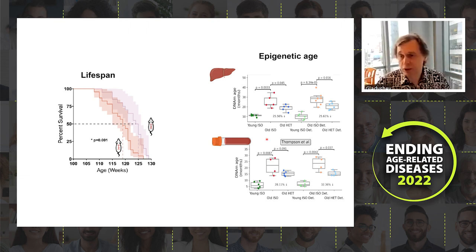We quantified biological age in various tissues — liver and blood — immediately after separation and two months after separation. The heterochronic old-to-young group shows significantly reduced biological age compared to isochronic old-to-old controls, both immediately after separation and two months later. This effect diminishes over time, but after three months of connection, animals still live longer.